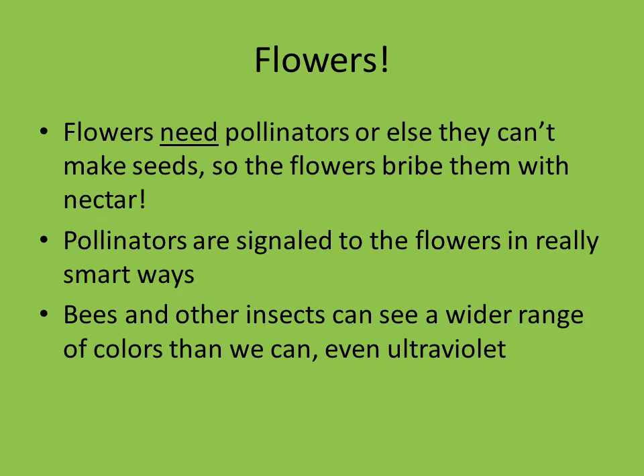When we talk about flowers, we have to remember that flowers really need pollinators like bees or they can't make seeds. To make it a fair trade-off, the flowers will bribe bees, flies, or any other type of insect with some nectar. Everybody likes to drink nectar — it tastes really good, it's got a lot of energy, it's really good for wildlife. So flowers have to make sure pollinators are able to find the nectar and pollen, and they signal them in some really interesting ways.